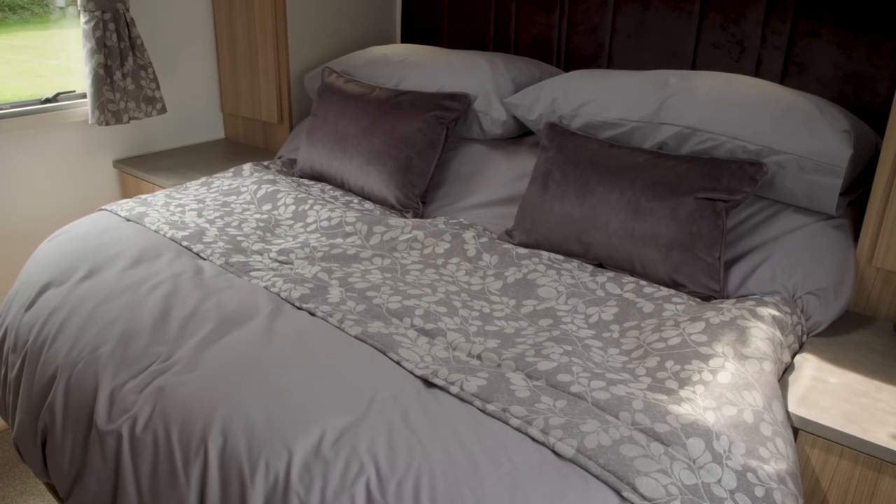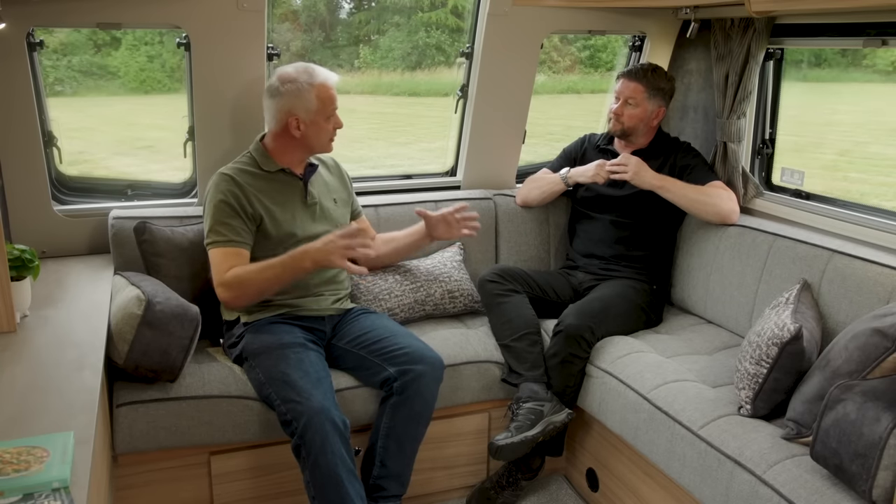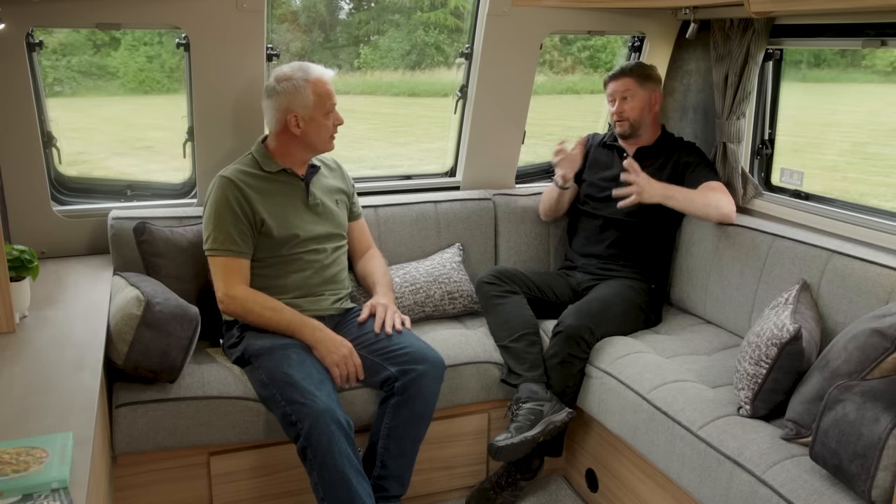All four models feature island beds, very much in vogue with the British caravanning public. The design focus was on making the bedrooms as comfortable as possible, which is why all models have a king-size bed as standard — a specification that proved popular with the Alicante range. The eight-foot-wide bodyshell ensures there's still plenty of space down the sides and at the foot of the bed. The Brindisi has a transverse island bed and you can really feel that additional width even with the bed pulled out.